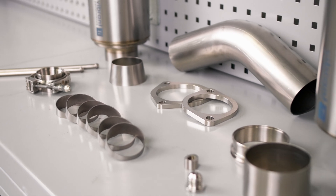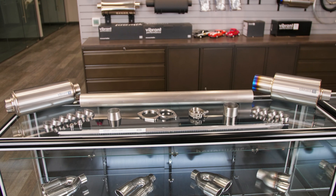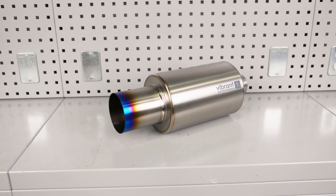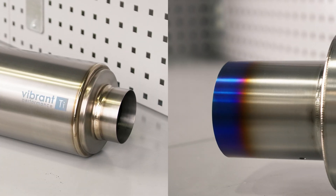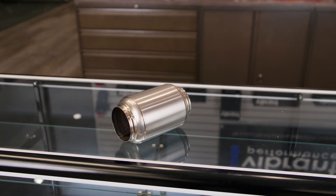Vibrant Performance's titanium offering is affordable and easily accessible, and consists of a full range of options that include titanium mufflers with colored or raw exhaust tip, titanium universal mufflers and resonators, and titanium race mufflers.